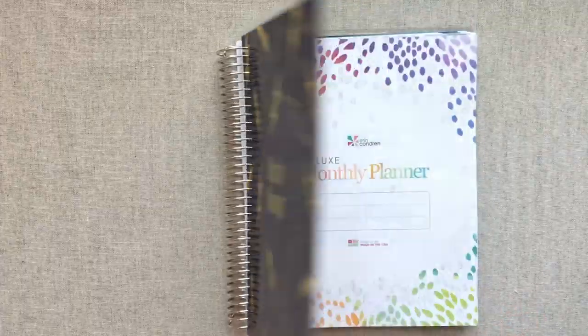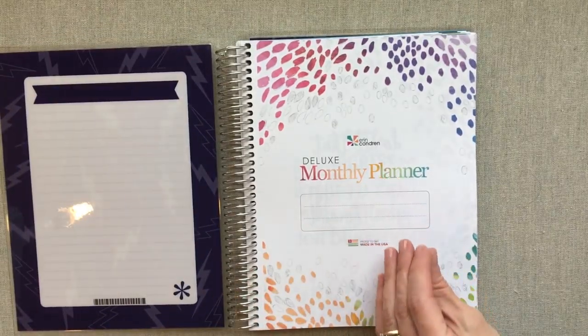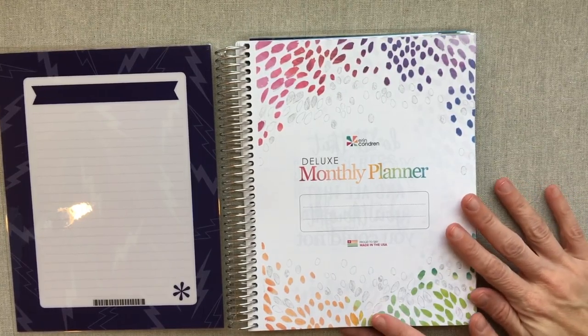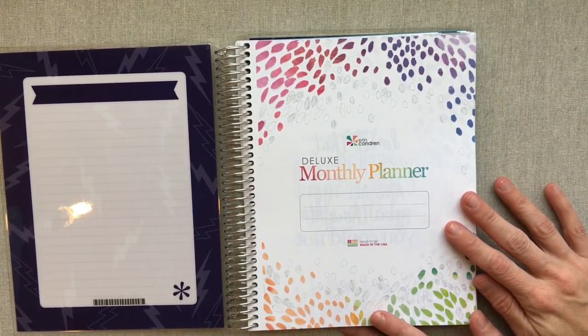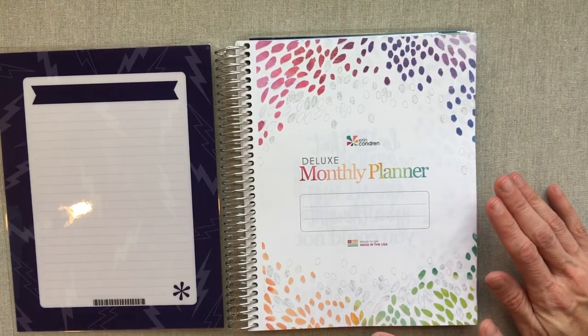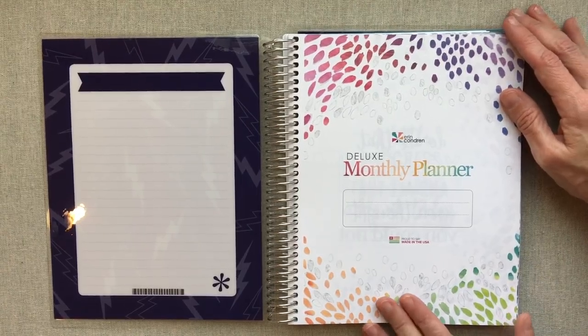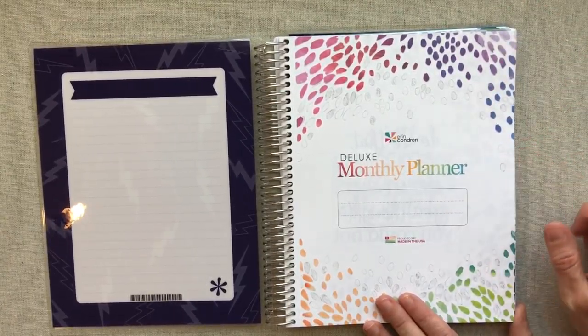Why did I need another deluxe monthly planner? If you follow me you know I'm using one of my deluxe monthlies for tracking my spending this year. I have that in saved Instagram stories, updating every single month and showing totals. I'm tracking spending for the first time, mainly at the three main grocery stores we shop at.